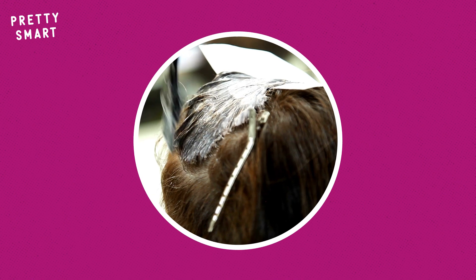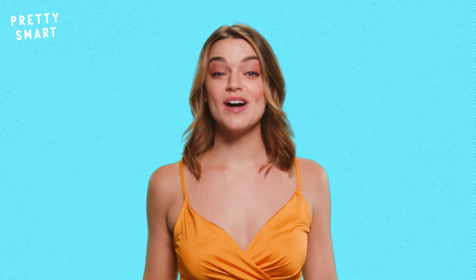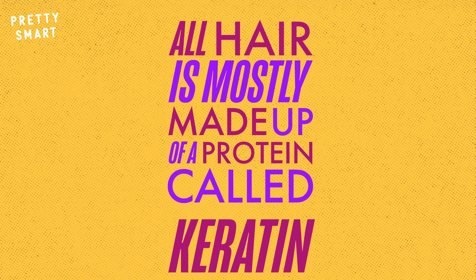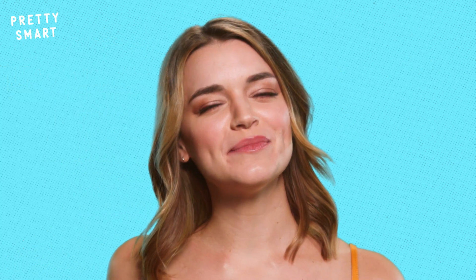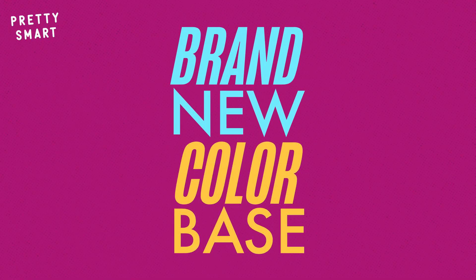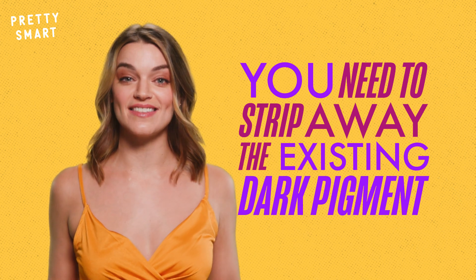In order to dye hair, you need to deposit color into the cortex. But before you can even do this for the first time, you gotta take into account your natural hair color. All hair is mostly made up of a protein called keratin, but there are also two kinds of melanin proteins thrown into the mix: eumelanin, which gives hair brown and black shades, and pheomelanin, which gives hair more blonde and red coloring. So if you're going from a naturally blonde Katy Perry to a signature raven-haired Katy Perry, you're essentially creating a brand new color base in the hair. But if you're going any shade lighter, like when Rihanna went from dark brown to bright red, you need to strip away the existing dark pigment in order to get the color you want.